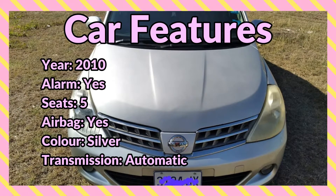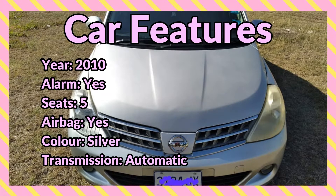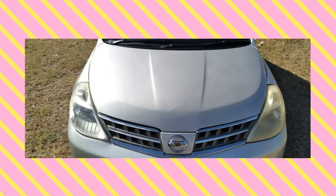Car features include: year 2010, alarm system, seating capacity is 5, it has airbag, color is silver, transmission is automatic, body type sedan.